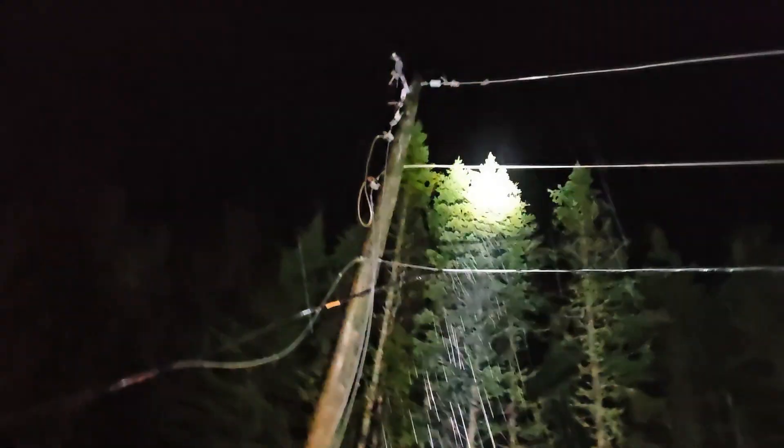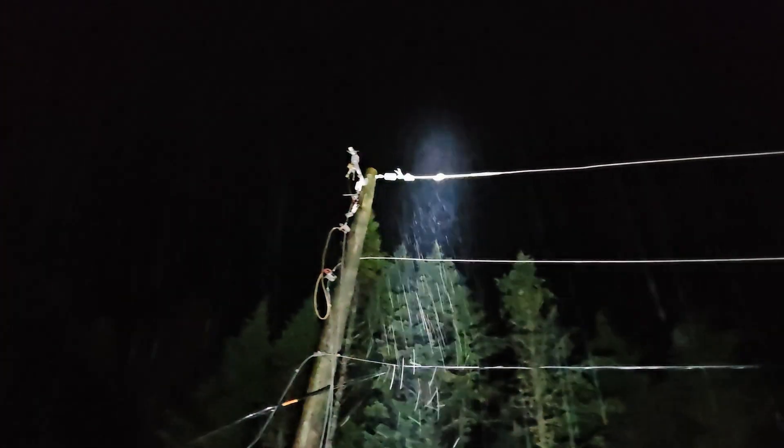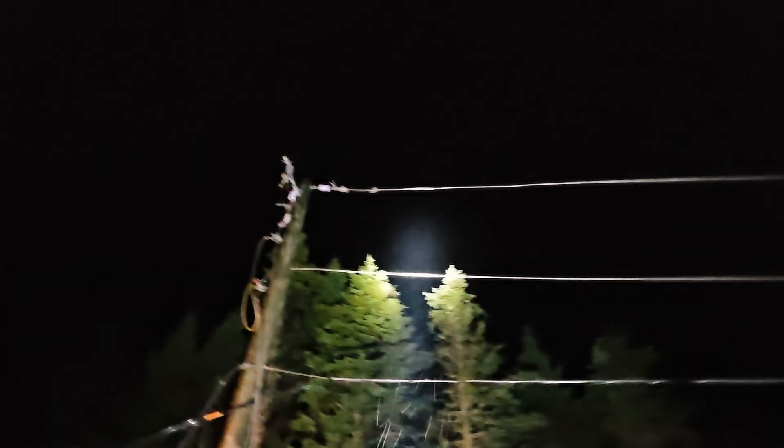This single-phase line is fed off the three-phase, so this single-phase line here is still energized. That cutout was tapped off of that live side there.